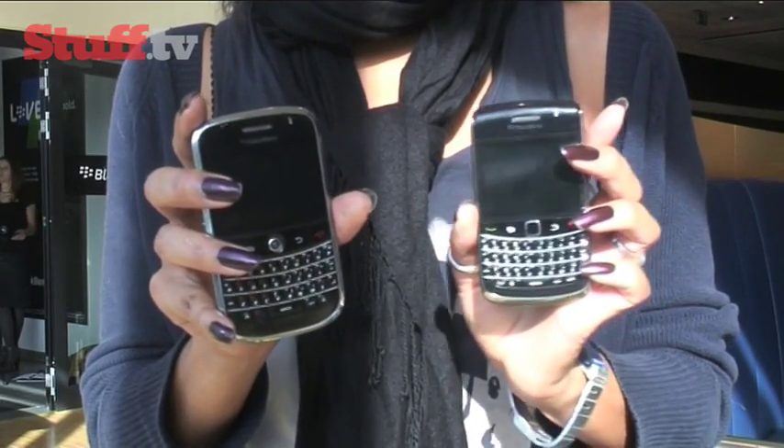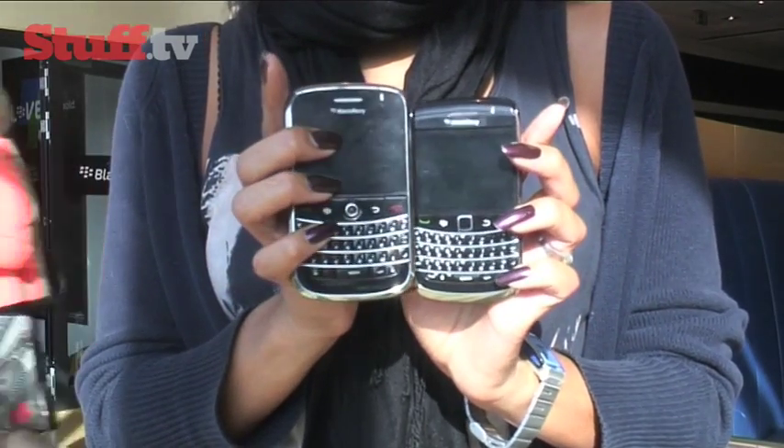I've travelled all the way to Bochum in Germany for a very special BlackBerry announcement. In my hand I have the BlackBerry Bold or the BlackBerry 9000, but there's been an update — this. The BlackBerry Bold 2, or the BlackBerry 9700 as it's more officially known.